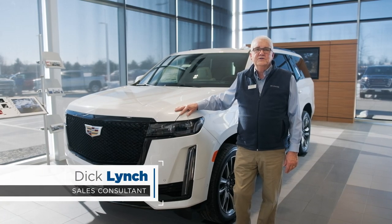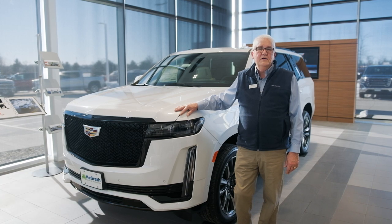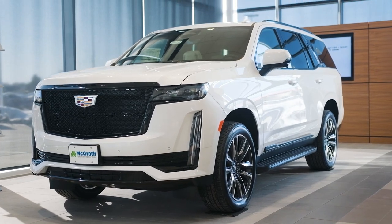Hi, this is Dick Lynch with McGrath Cadillac in Cedar Rapids, Iowa. I'm here today to spend a few minutes talking with you about the 2021 Cadillac Escalade. It's a beautiful machine with a lot of great changes, and I'm going to show you just a few of those today in the time we have.